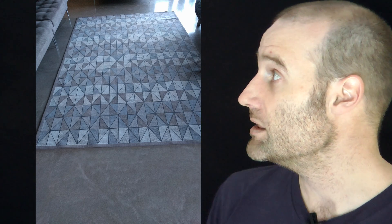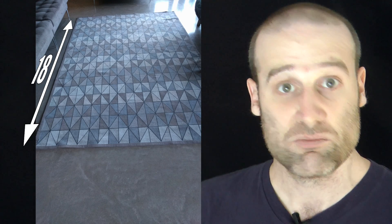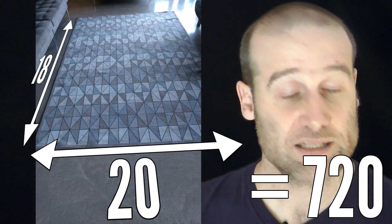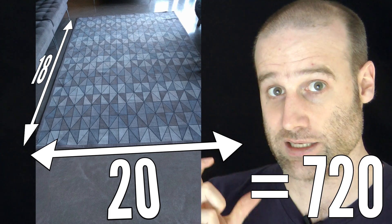A quick maths puzzle I need your help with. Earlier this week a viewer, Andrus, emailed me a photo of the new rug they had just got. When they got it home, their eight-year-old child looked at it and said, 'How many triangles are there?' The rug is 18 rows high, 20 columns across, with two little triangles per rectangle — that's a total of 720 little triangles.